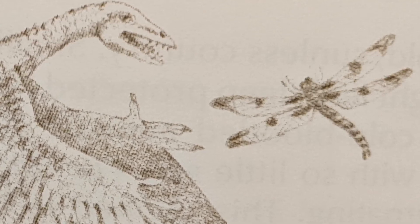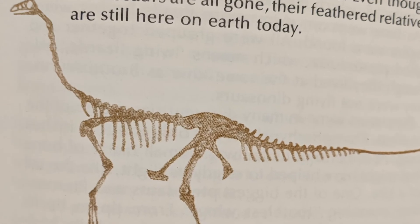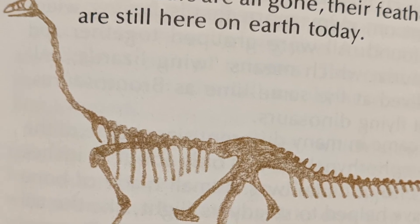Scientists have noticed too how much an ostrich skeleton resembles the skeleton of a dinosaur called Struthiomimus. Even though the dinosaurs are all gone, their feathered relatives are still around here on Earth today. The end.